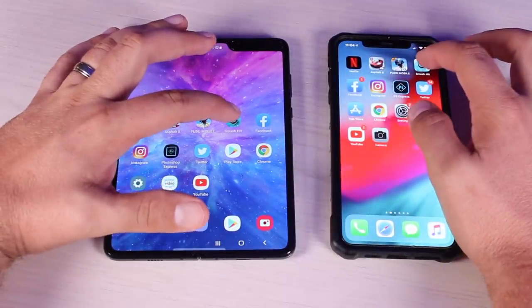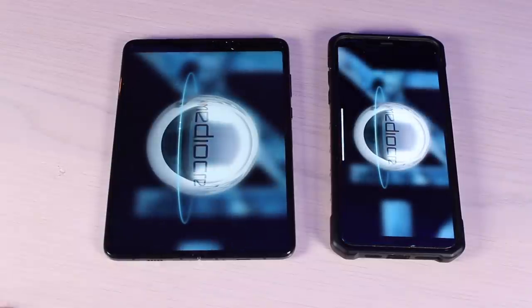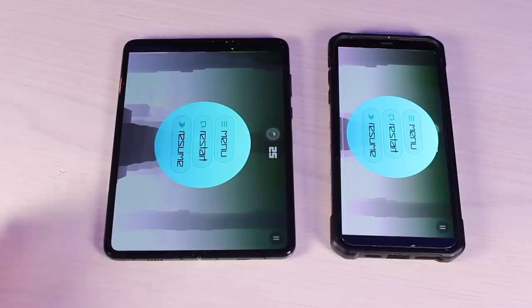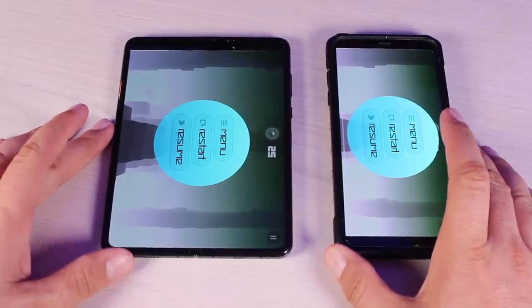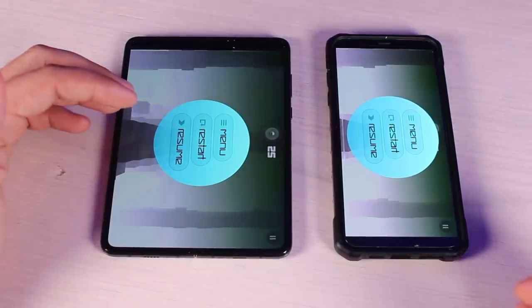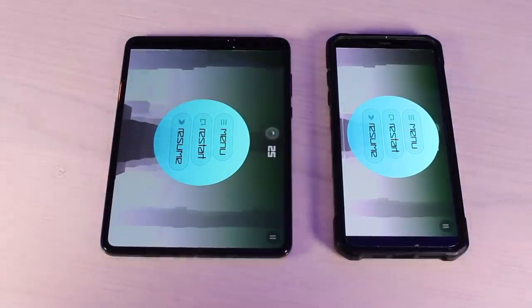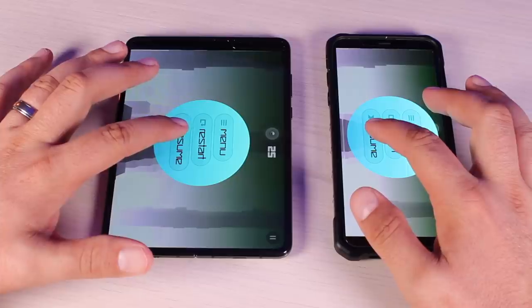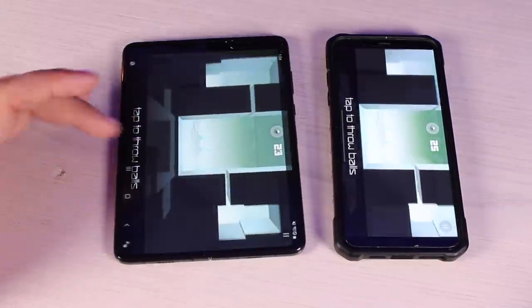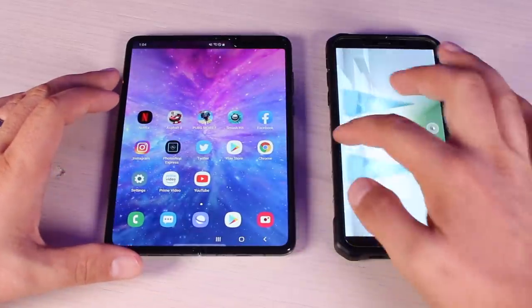Next up is Smash Hit. This is a lighter game — not very graphical, not very taxing on the system. It looks like the Galaxy Fold was able to load that a little bit quicker than the iPhone XS Max. We'll go ahead and resume the game and leave that open and running in the background on both phones.